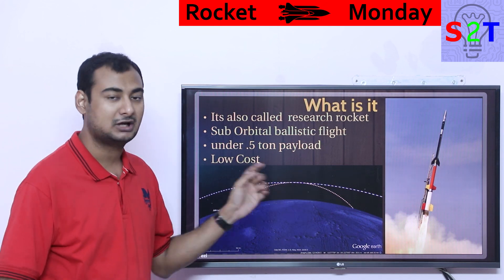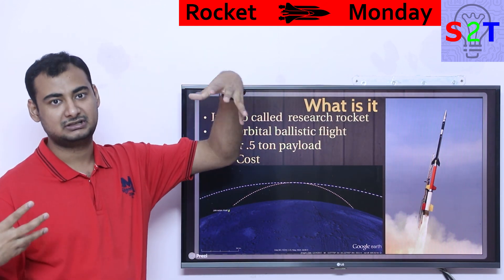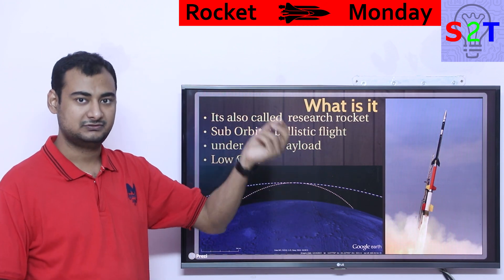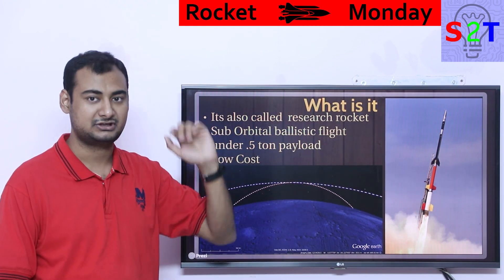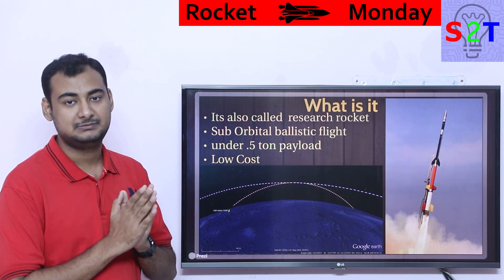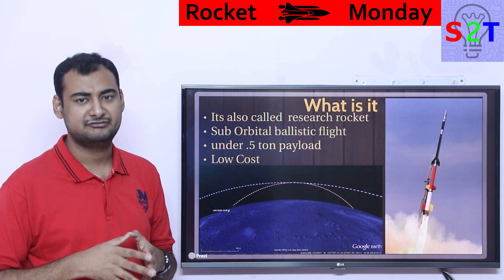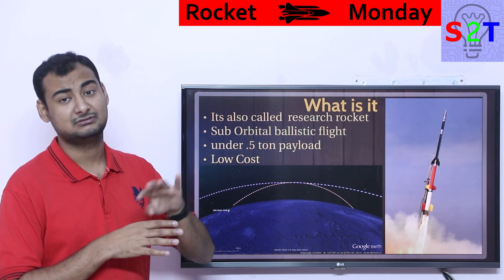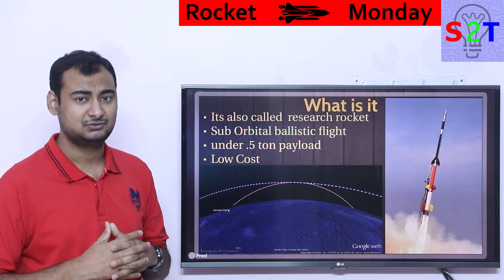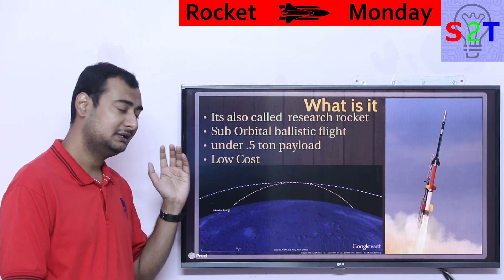Depending on your requirement you can tune how far it travels. You can launch it in a desert and the payload will land in the same desert — it won't travel very far. Generally the payload capability of these rockets is under 0.5 tons, basically around 400 kilograms, and that's on the upper end. Most rockets carry just a few kilograms.